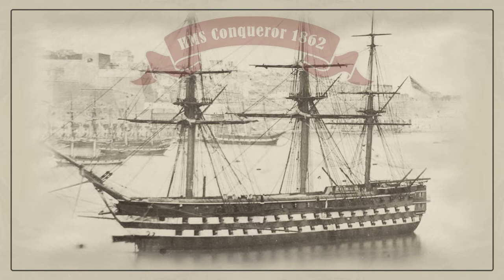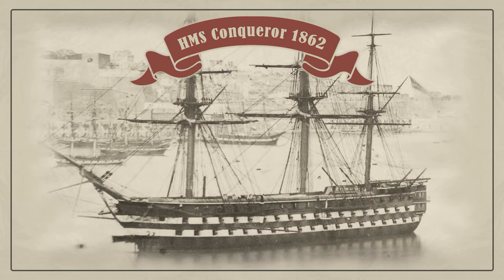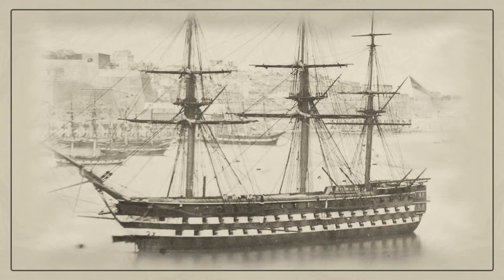The old 120-gun sailing ship Waterloo was cut down to an 89-gun double-deck ship, converted to steam, and renamed Conqueror in 1859. In 1864 she served at the China Station to defend the interests of British trade. In 1877 she was renamed Warspite and served as a training ship.